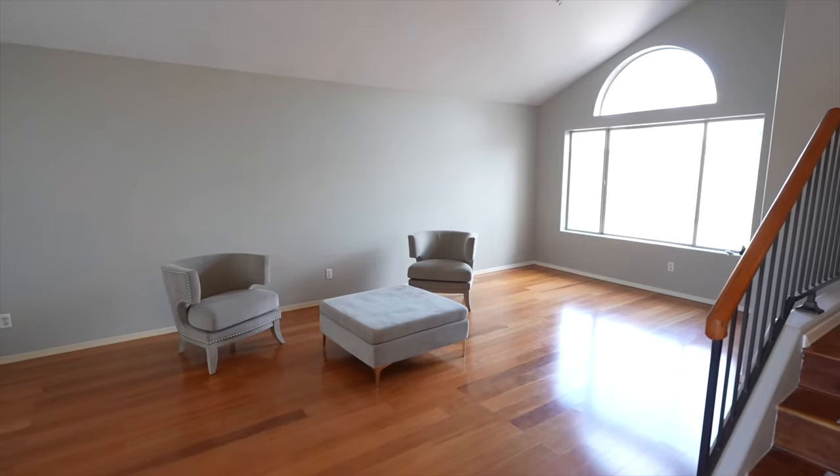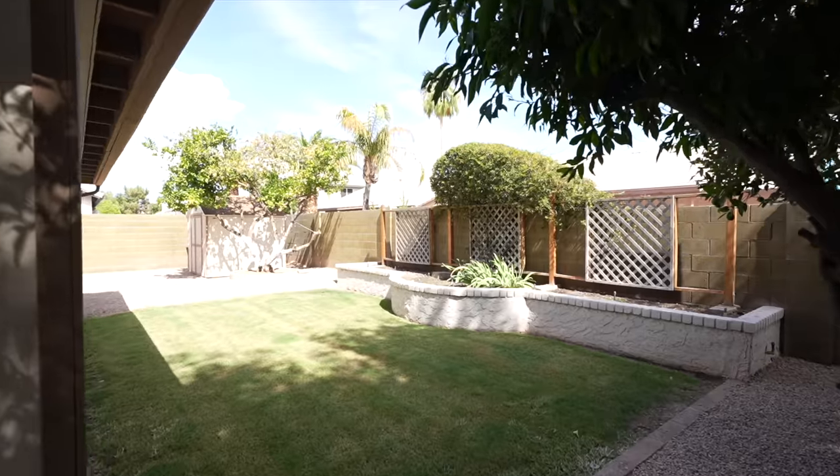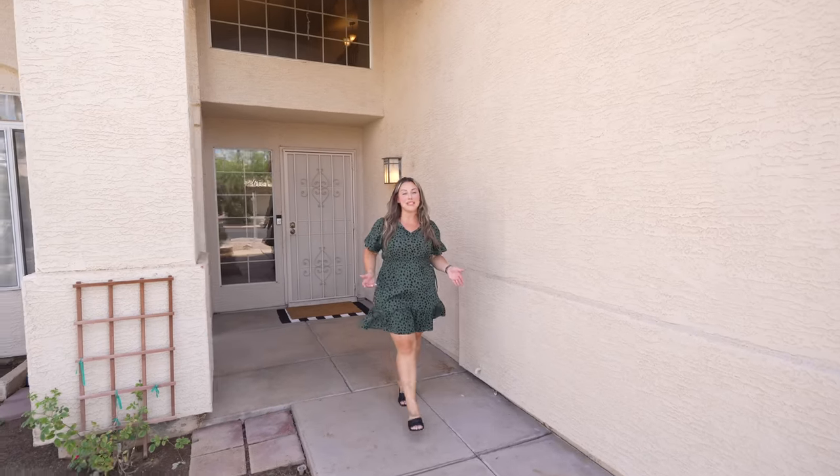The interior was also freshly painted in January of 2023, giving the home a modern and vibrant feel. There truly is so much to love about this home. All of this could be yours for the amazing price of $565,000.